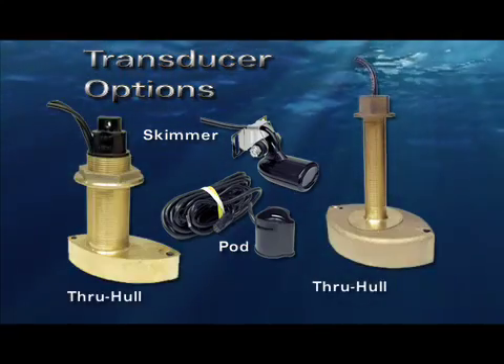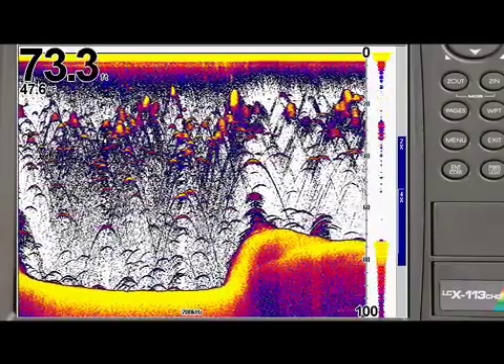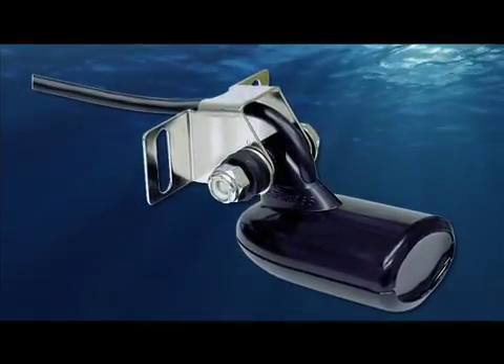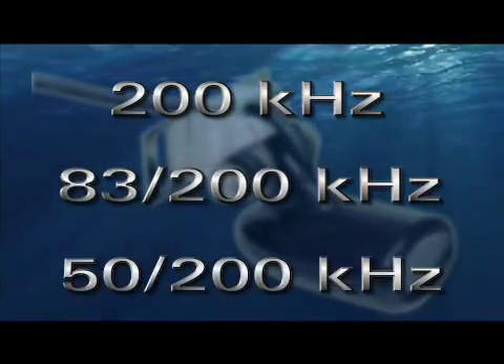It's also fully automatic, so there's no need for manual sensitivity adjustments for clarifying sonar screen displays. The Broadband Sounder accommodates all standard Lowrance transducer frequencies: 200 kilohertz, 83/200 kilohertz, and 50/200 kilohertz.